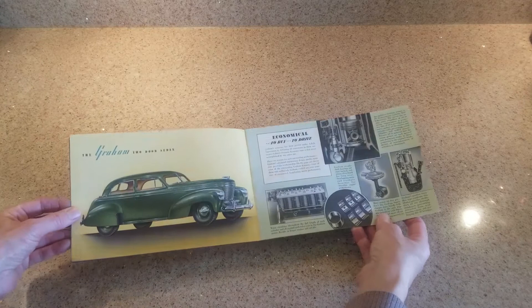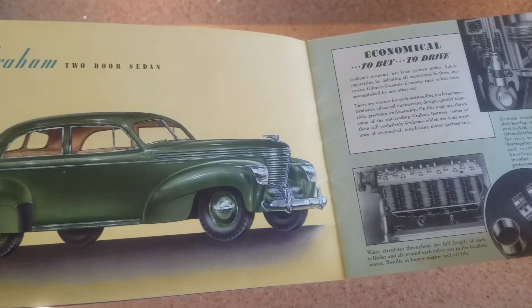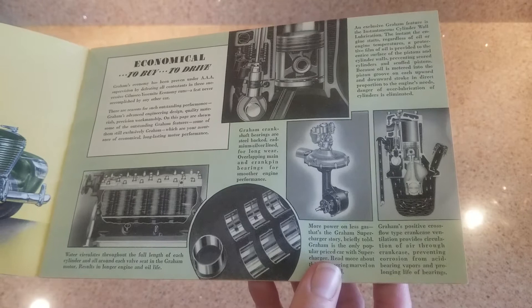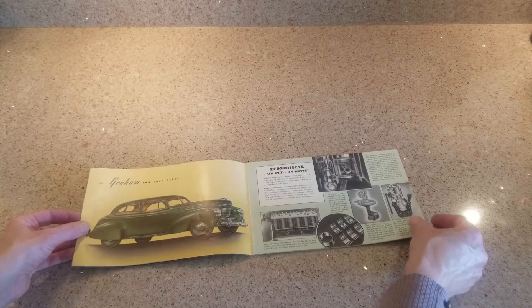As we look at the rest of the brochure, you're going to see they push the other body styles - the two-door sedan and the combination coupe. All three of those styles were actually available. The two-door sedan is exceedingly rare; to my knowledge, the one I have and one other I purchased that was a rusty basket case are the only two I'm aware of that are in existence.